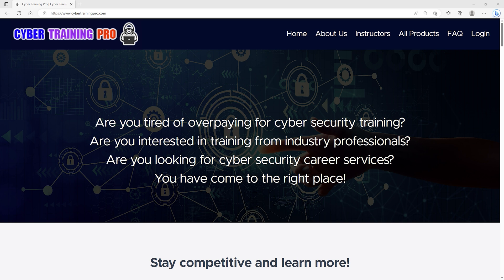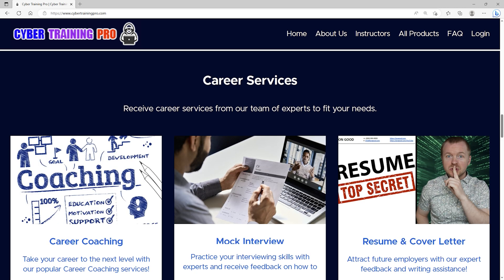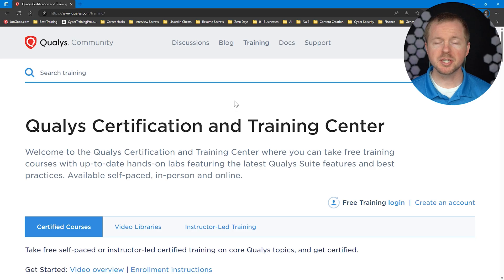Let's take a second to talk about Cyber Training Pro. Are you tired of overpaying for cybersecurity training? Are you interested in training from industry professionals or looking for cybersecurity career services? Then CyberTrainingPro.com is the perfect platform for you. It's a one-stop shop for all your cybersecurity needs — training for industry certifications, coaching throughout your career, interview practice, and resume creation. Students get exclusive access to a private community with additional content, tips and tricks, and engagement with other students and staff. By 2025, there could be as many as 3.5 million job openings in cybersecurity, so maximize your career potential at CyberTrainingPro.com.